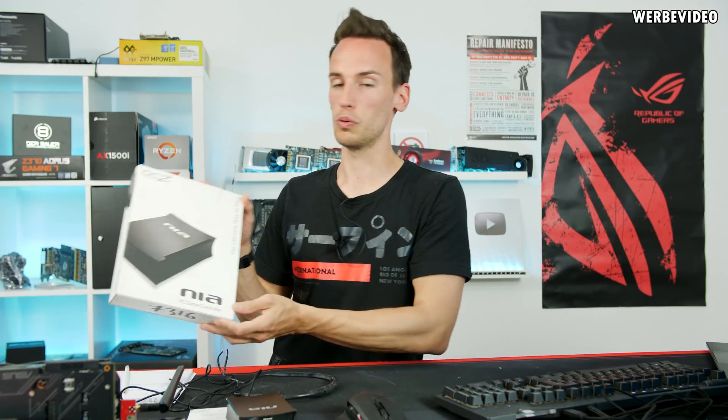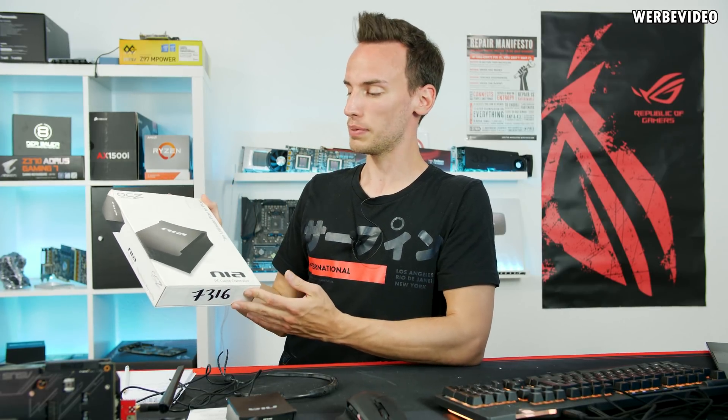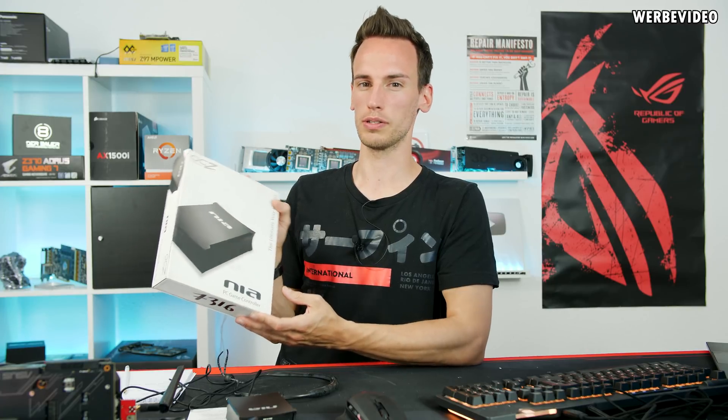Hi and welcome to a new video of the Hardware Legends video series. Today's video is about a peripheral which can also be declared as a hardware legend in my opinion - the OCZ NIA. Some people call it a mouse but I wouldn't call it a mouse. It's a brain-controlled peripheral which we will test in today's video.